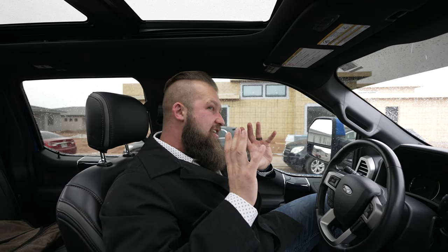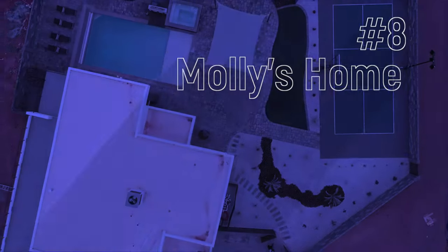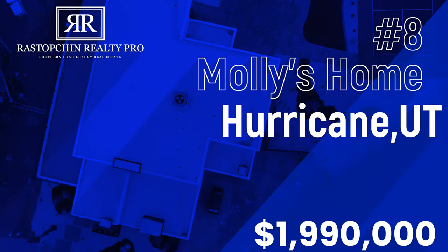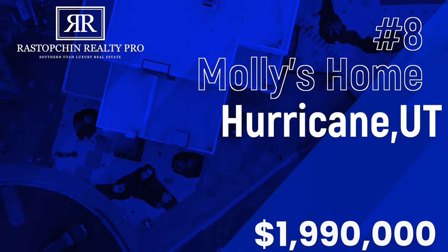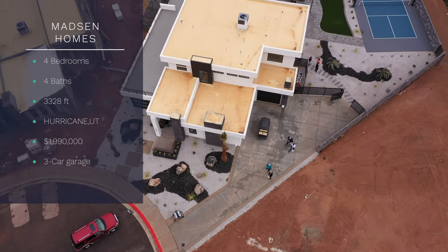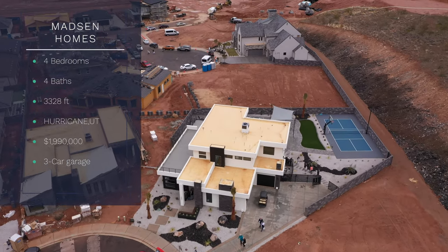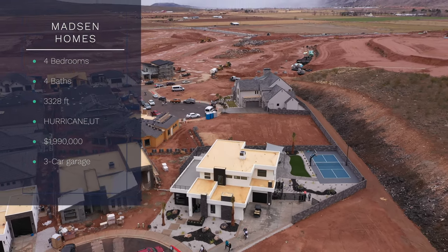I'll give you guys a better idea of what this home actually looks like, not from inside the truck, but for the sake of Rex and I staying not wet, nice, dry and toasty, we're shooting this from inside the truck. The home that we're about to tour is built by Mattson Homes. It is 3,328 square feet, has four bedrooms and four bathrooms. It is located in beautiful Copper Rock out here in Hurricane.